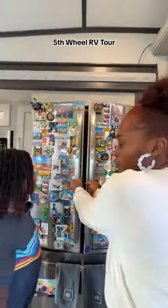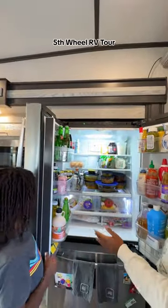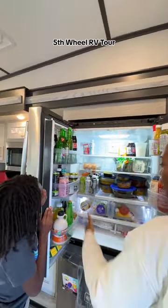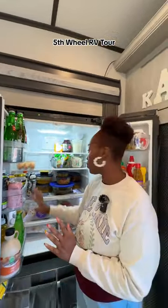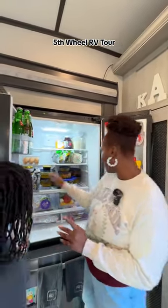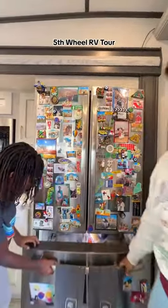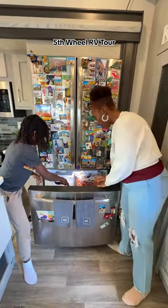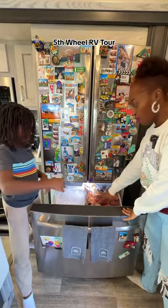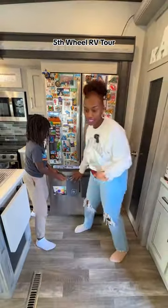I'm going to show you what our fridge looks like. We got a double-door refrigerator — that's what it looks like, all our stuff in here. Like I said, we cook a lot and we batch cook, so we always have bowls of food and everything we need in here. Down here is our freezer and the ice. We have a freezer and an ice maker, and our freezer is really full because we batch cook and freeze a lot of food.